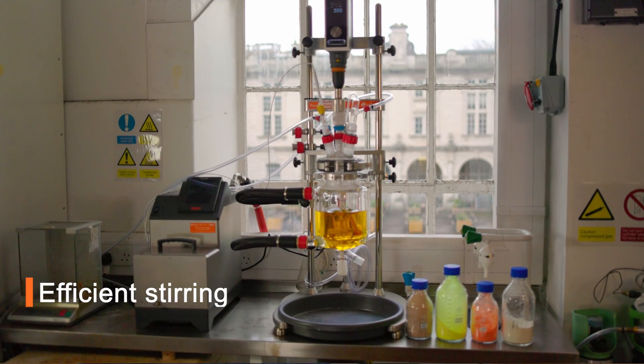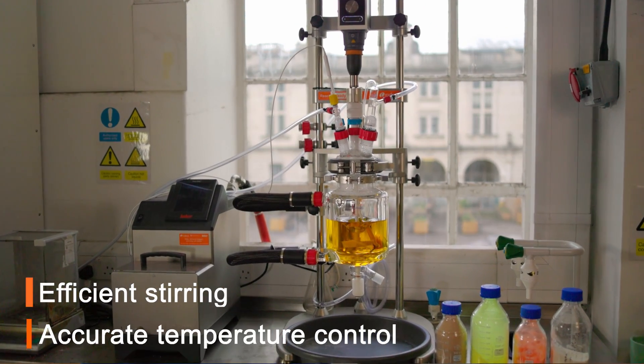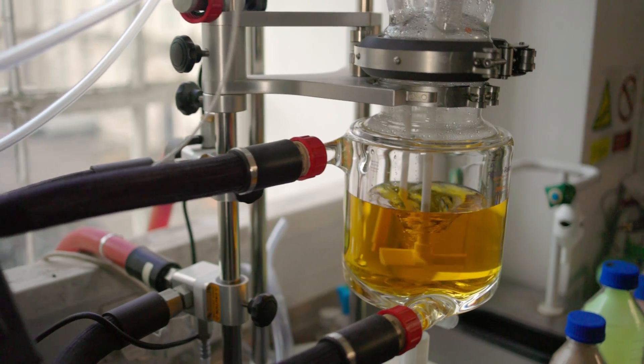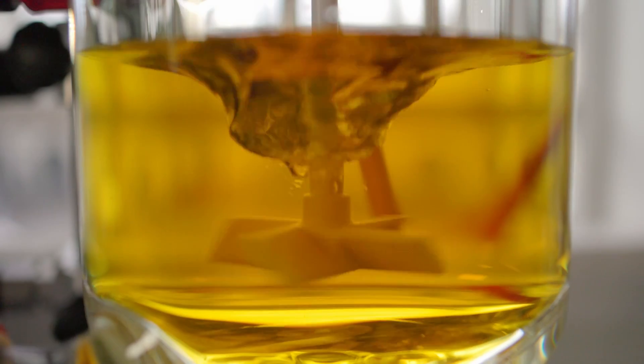In order to scale up the reaction we need to have good stirring and also good temperature control. When we were using our small vials with an aluminium heating block, the aluminium block surrounds the outside of the vial and provides the adequate heating that we need. We needed a system that would replicate that on a much larger scale, so the oil flowing around the outside through the jacket of the reactor allows us to get that temperature control.